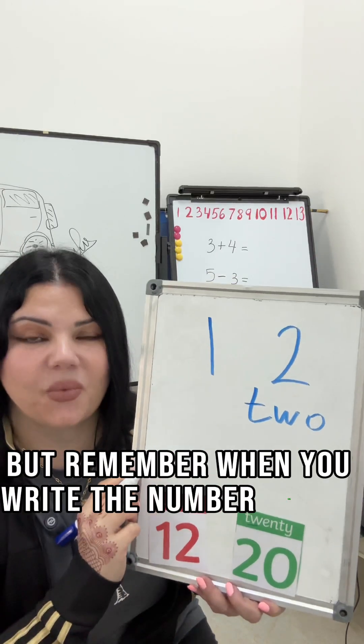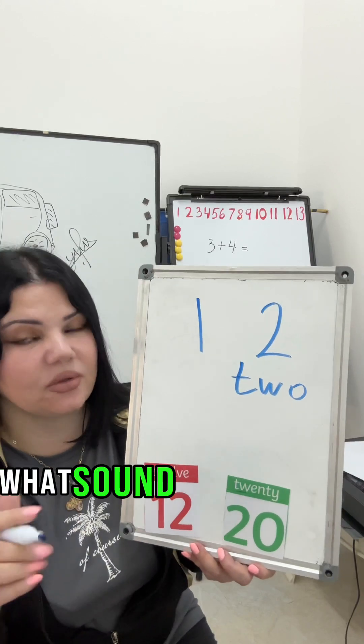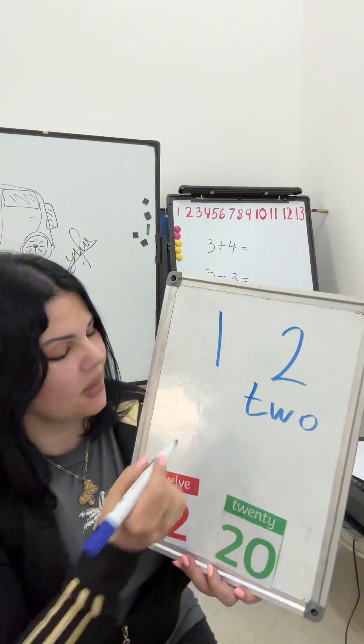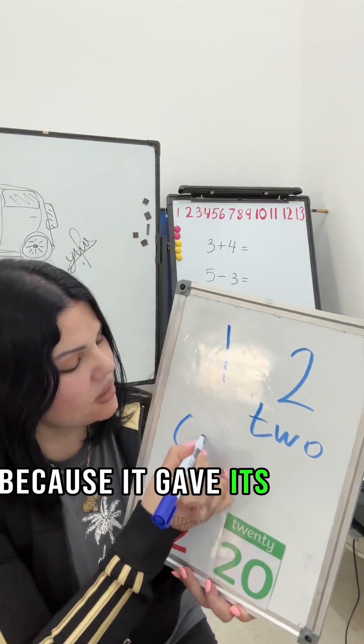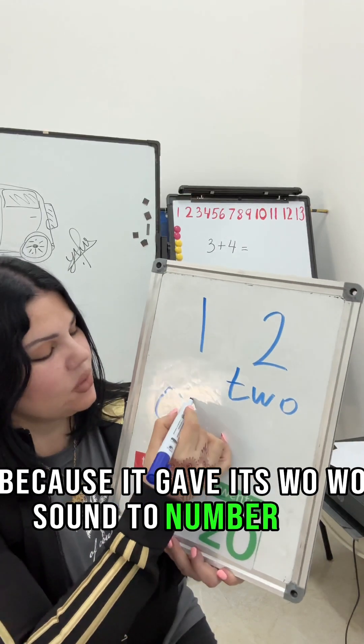But remember, when you write the number one as a word, we hear the W sound, but we don't write it. And why don't we write it? Because it gave its W sound to number 2.